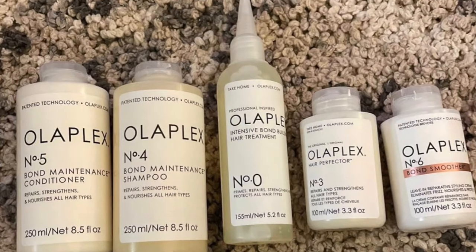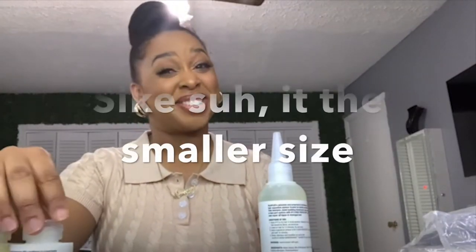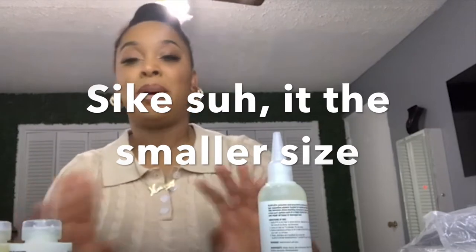I'm so excited to try this — I've been wanting to try it, and since I ordered it I've been looking up videos and everything about it. I'll probably do a dedicated video on it. I think I ended up with the bigger size — I was trying to get the smaller size to test it, but hey, no complaints.